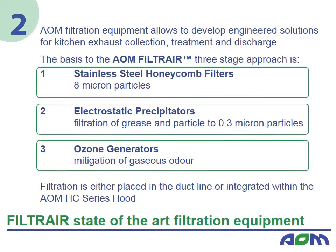In regards to discharge as per AS1668.2, the reduced airflow may be the difference between an effluent that is not deemed objectionable and one that is deemed objectionable. It will also facilitate the determination of a discharge point which follows Table 3.4 minimum separation distances. With an AOM HC series hood allowing you to work with an optimised airflow, AOM filtration equipment can be considered to develop an engineered solution for kitchen exhaust collection, treatment and discharge.